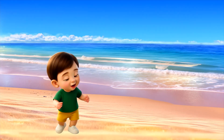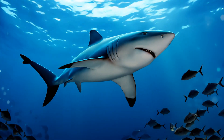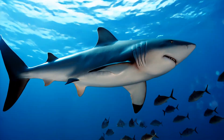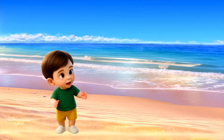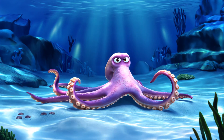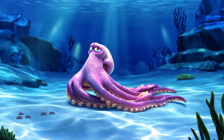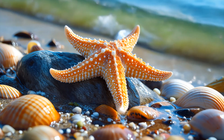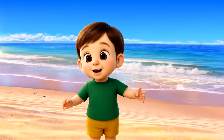Sharks have sharp teeth, but most are not dangerous to people. Octopuses have eight arms and are very smart. Starfish are not really fish, but they live in the sea too.